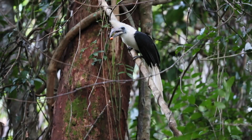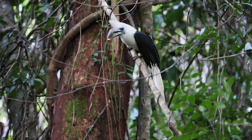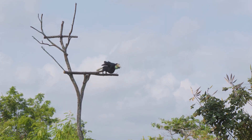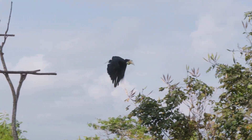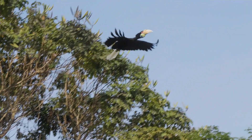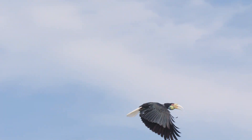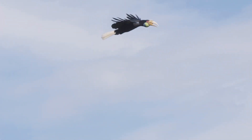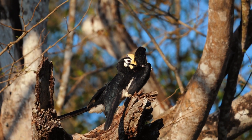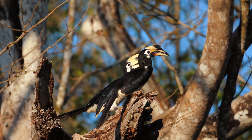Hornbills are known as farmers of the forest for their role in seed dispersal. Consuming a wide variety of fruits and traveling great distances, they play a crucial part in maintaining the health and diversity of their habitats. By dispersing seeds, they aid in forest regeneration and the proliferation of various plant species, which in turn supports a wider range of animal life. Their ecological role underscores the interconnectedness of forest ecosystems and the importance of each species within it.